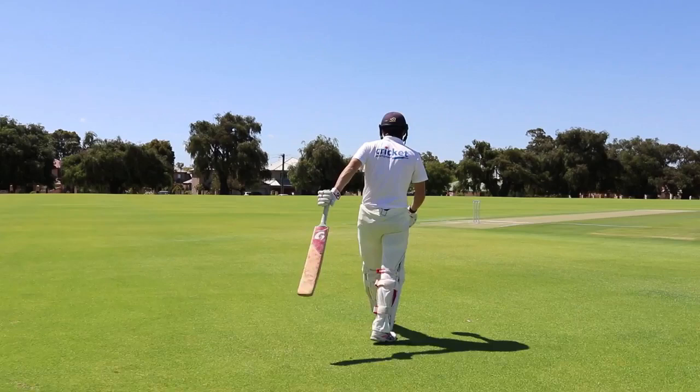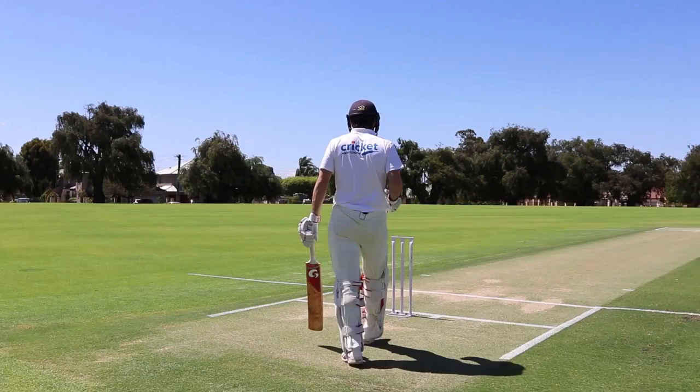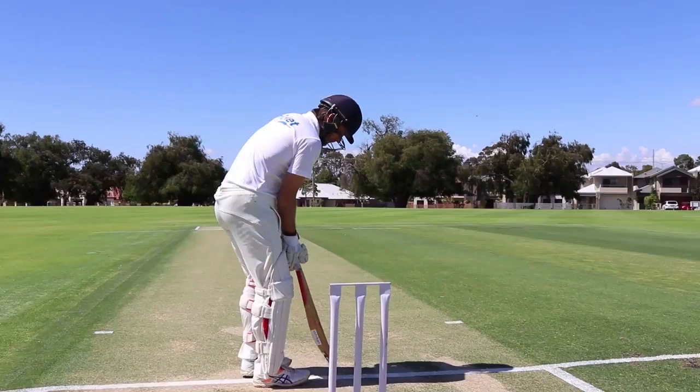I'm always walking out to the middle with purpose. I'm taking deep breaths, really starting to switch on, and staying nice and calm as I approach the wicket.